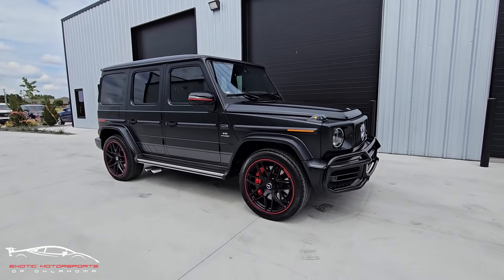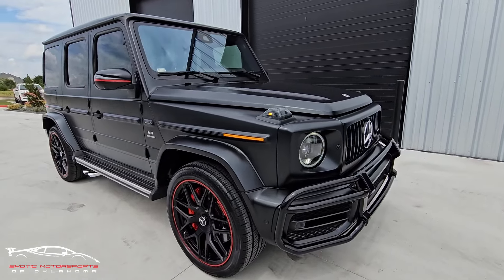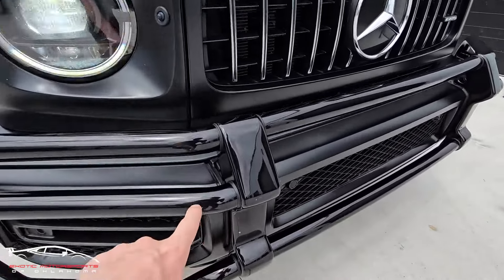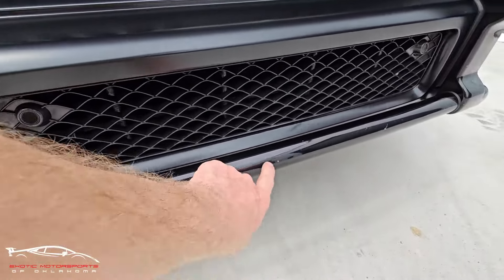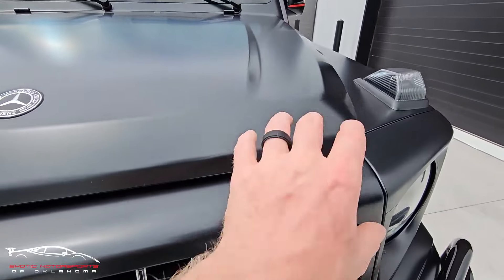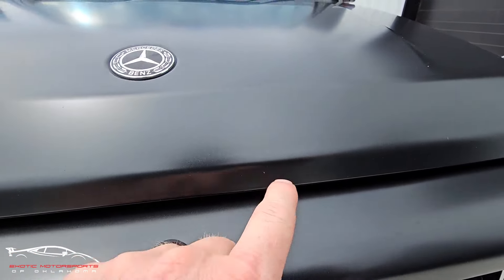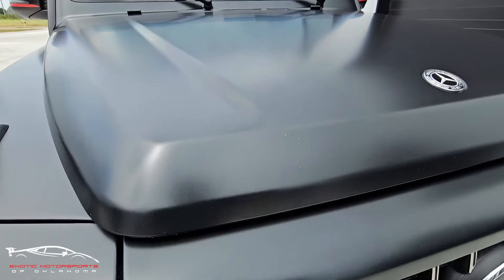This is a factory matte paint and they did a matte PPF over the entire body, so everything is fully protected now. Of course this bull bar has sustained a couple rock chips throughout — all very typical stuff. When we look at the edge here it's very clean. We have a few imperfections in the PPF from rocks impacting it, but it does not look like any of them got through to the paint.